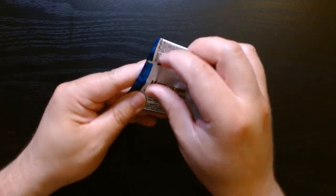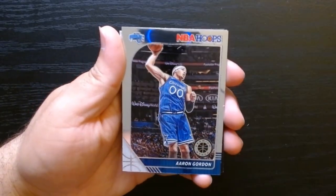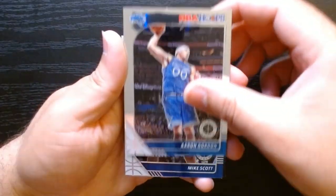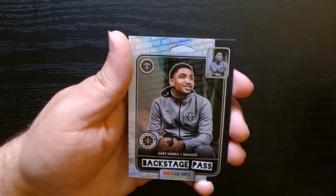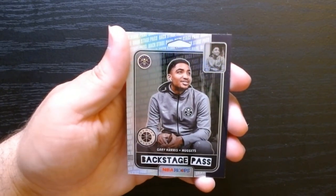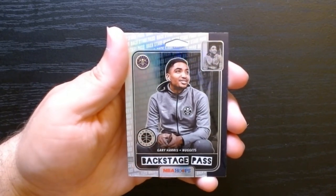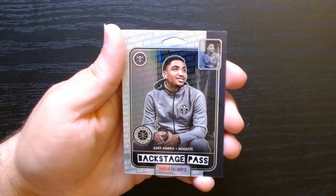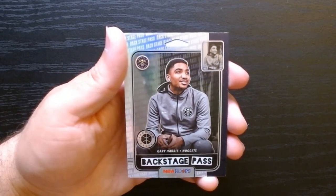Pack number six. There we go — Wendell Carter, Aaron Gordon. His Orlando. Mike Scott. And a Backstage Pass — this is an interesting looking one of Gary Harris for the Denver Nuggets, who as of right now are down to nothing in the series to Minnesota.